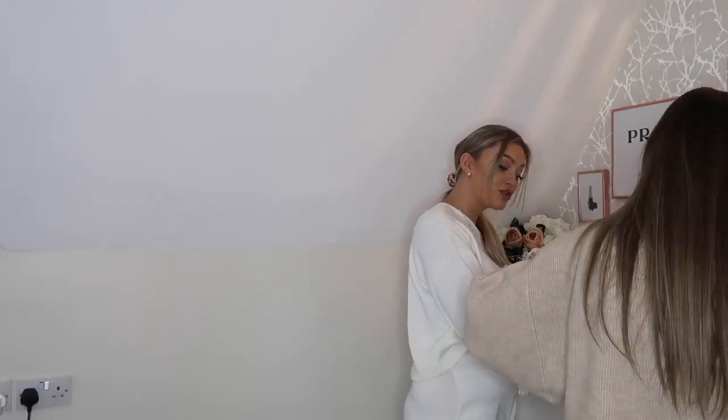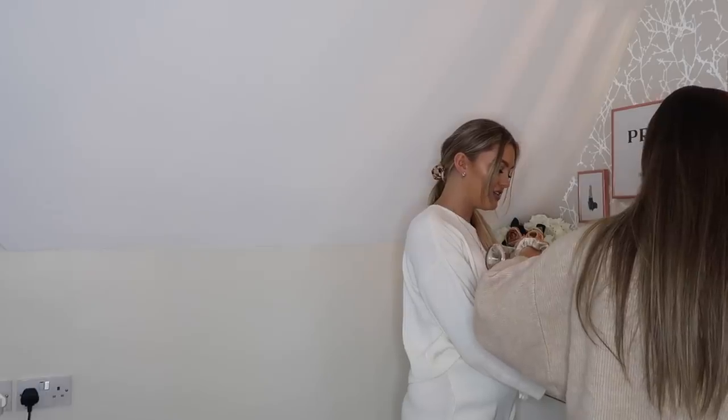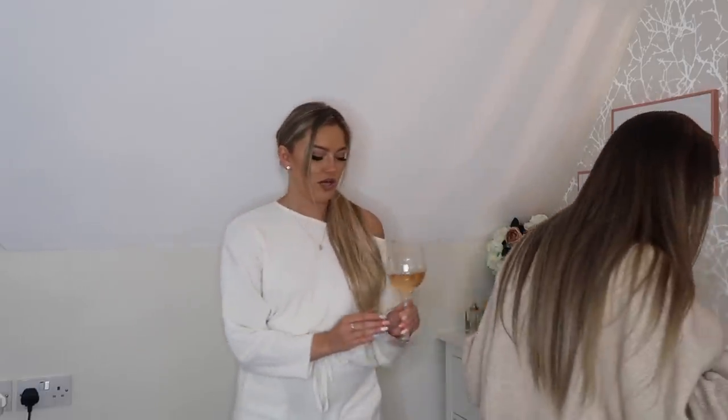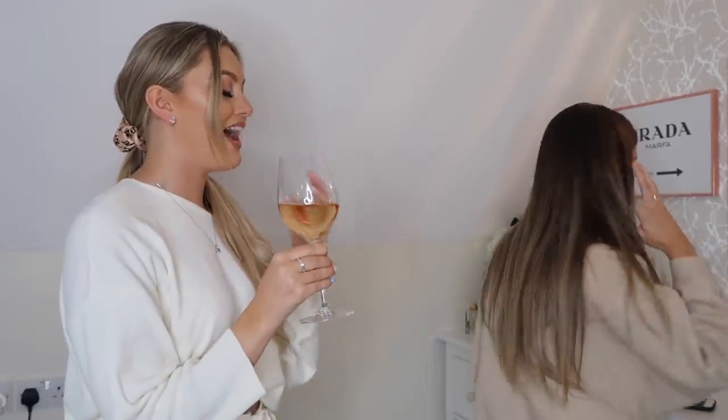The hosts pour wine and comment on the color. It's described as a posh one, quite dry and lovely. They enjoy it, noting it tastes fresh, and cheers to quarantine.